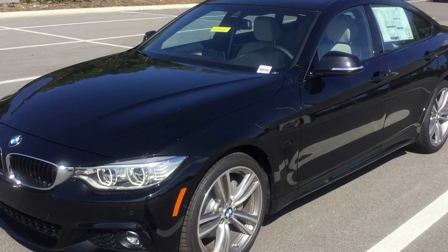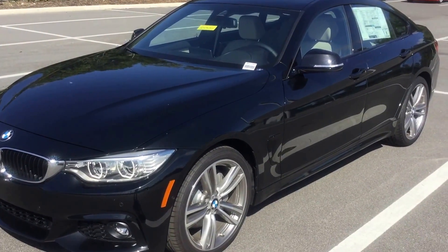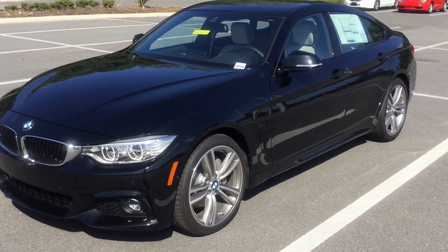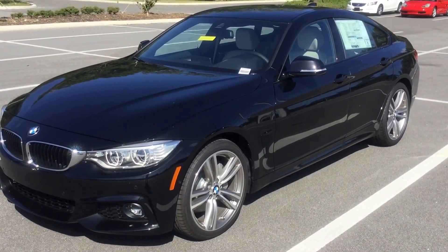Hello, Mr. Crute. My name is Dustin. I'm one of the BMW geniuses here at BMW Vocala. I just wanted to thank you for giving us the opportunity to help you find a vehicle.